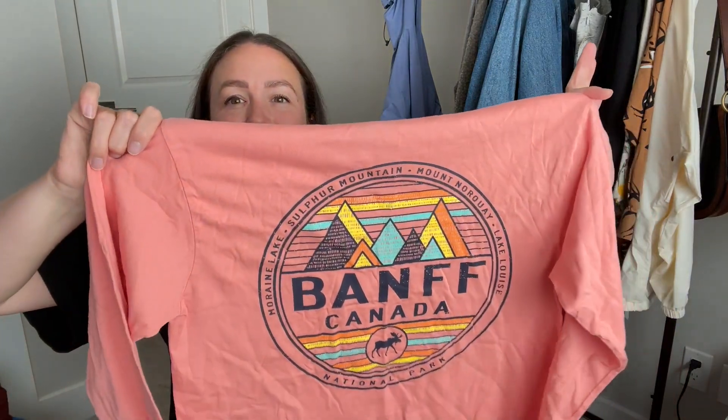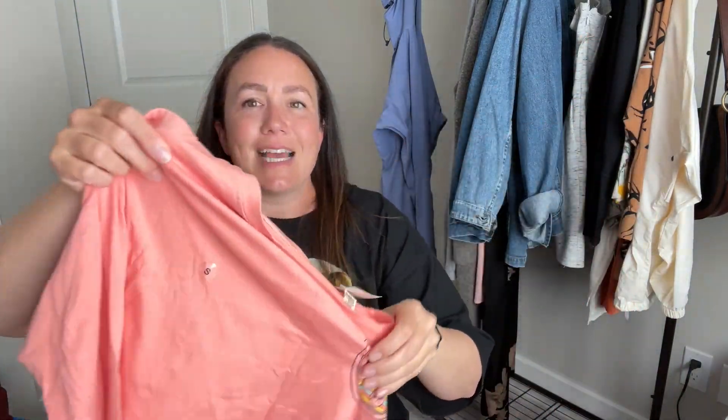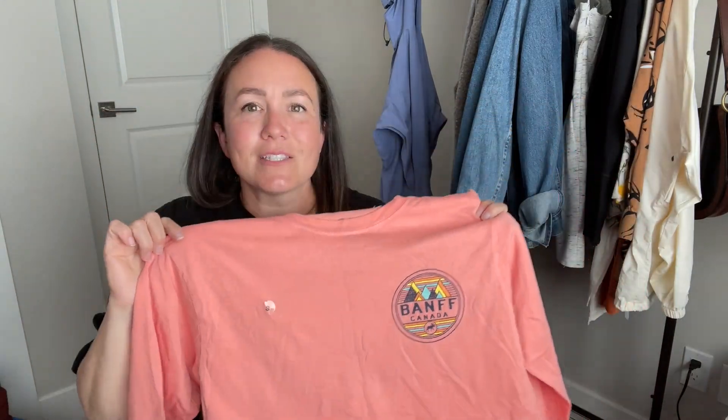Next up is another ski-related item: a BAMF Canada shirt. It's actually brand new — still has the size dot on it. I grabbed this for Amica. She doesn't normally wear a lot of peach color, but I knew the BAMF branding would sell her on it. I asked her and she said yes, of course. So this one is for one of my kids.